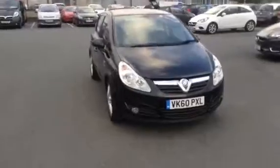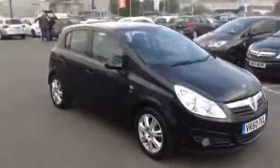Welcome to Bayless Vauxhall. This vehicle is a 1.4 SE 5-door Corsa in carbon flash.